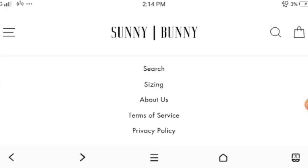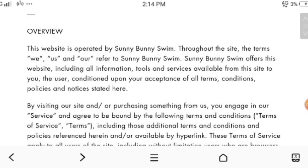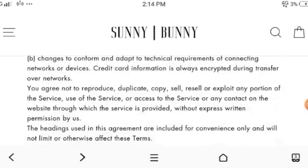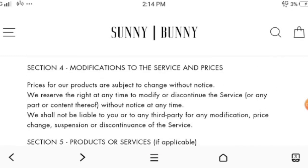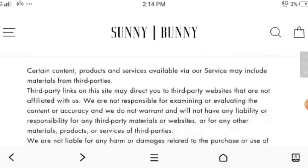Now moving to the terms of service. They have shown sections including online store terms, general conditions, accuracy, completeness and timeliness of information, modification of the service and prices, and products or services. There are many sections you can check out over here.